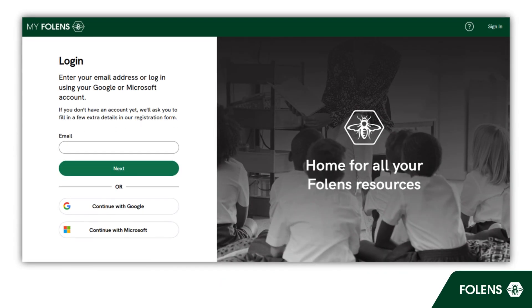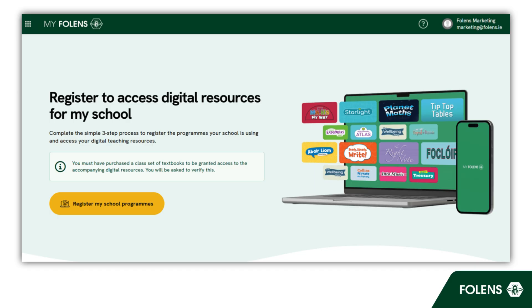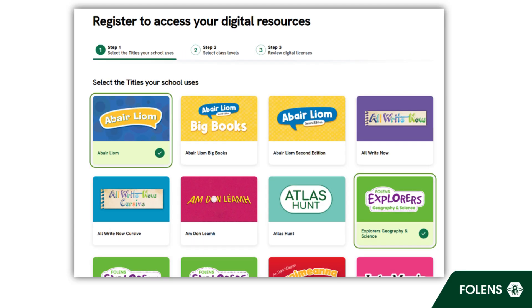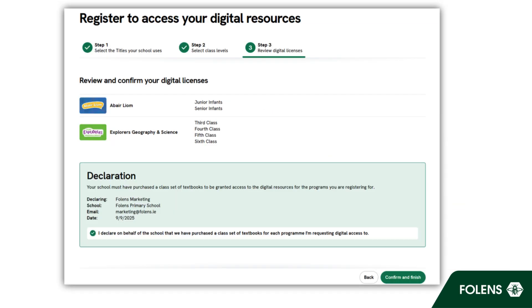Log in to your My Folans dashboard and click the tile to register. One person can do this for the whole school. Then simply select your titles, choose your class levels, confirm that you have purchased the books for each title, and submit.